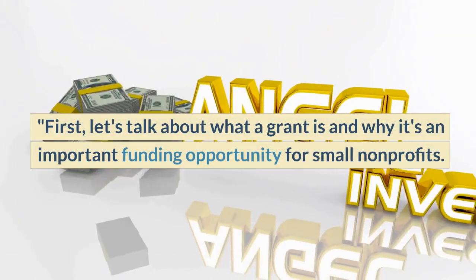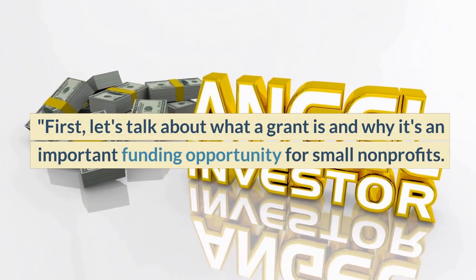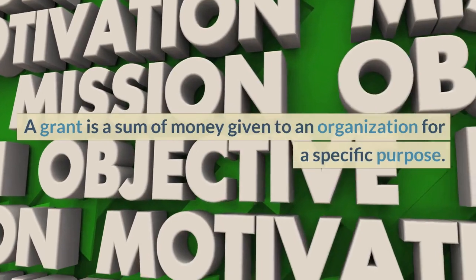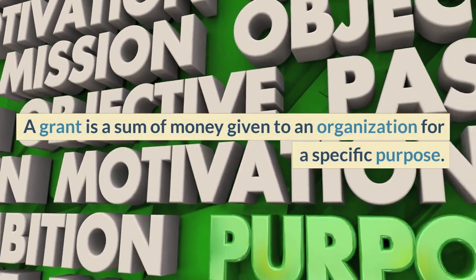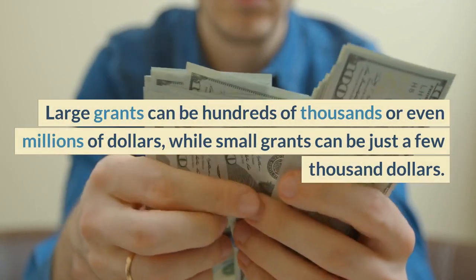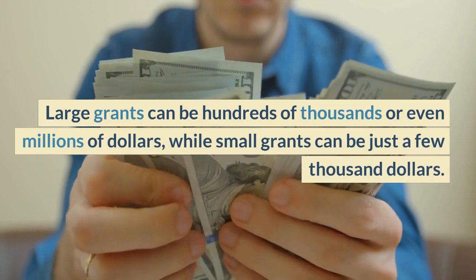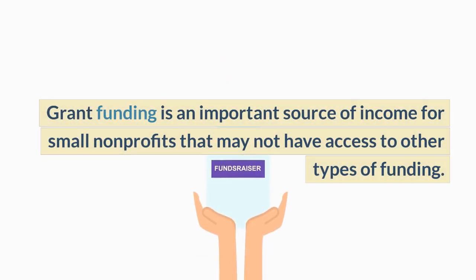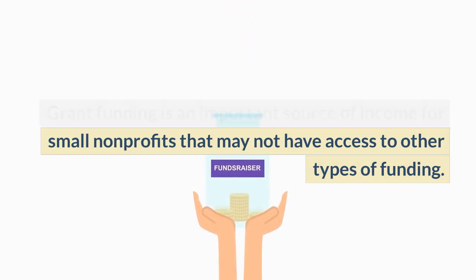First, let's talk about what a grant is and why it's an important funding opportunity for small nonprofits. A grant is a sum of money given to an organization for a specific purpose. Large grants can be hundreds of thousands or even millions of dollars, while small grants can be just a few thousand dollars. Grant funding is an important source of income for small nonprofits that may not have access to other types of funding.